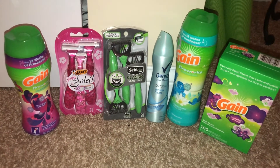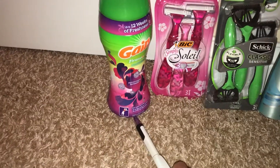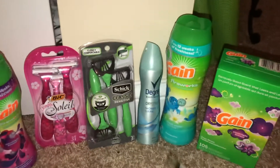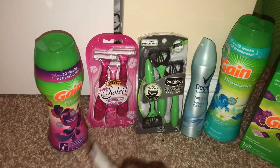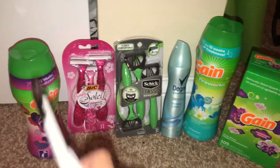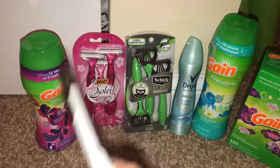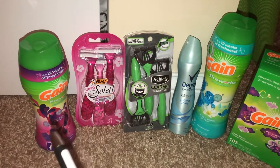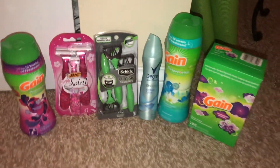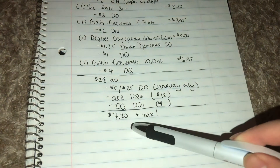If you're doing the Gain deals and you mix and match your products, make sure that you scan the lower-count item first — hand that one to the cashier to scan first, then scan the larger item. The reason is the $2 off coupon also attaches to the larger product. By scanning the smaller one first, the lower coupon rings off that item first and then the $4 off will still apply to the larger bottle.